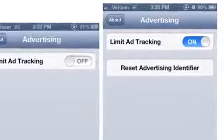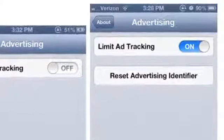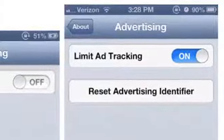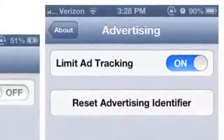Apple pushed the second beta of iOS 6.1 to developers today and there aren't any major changes but there are a couple minor things to report. First of all, there's a new button in the advertising section of the settings application labeled Reset Advertising Identifier. According to the description that Apple provided, this button resets the advertising identifier so that future requests will return a different value.